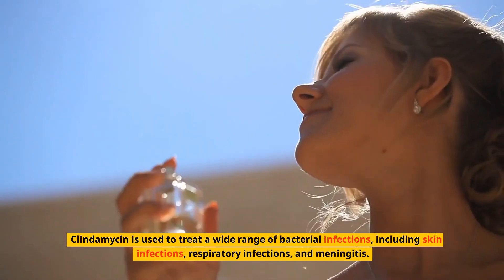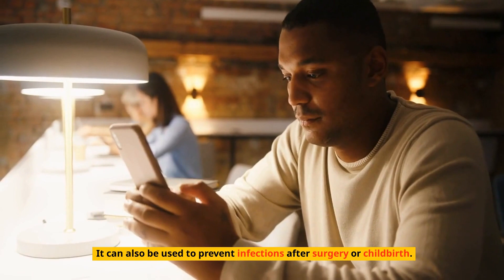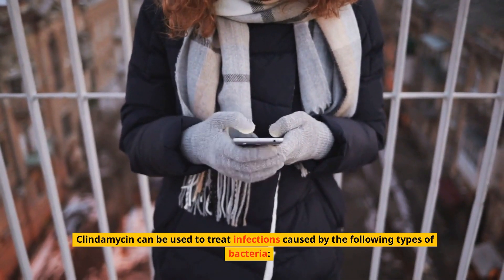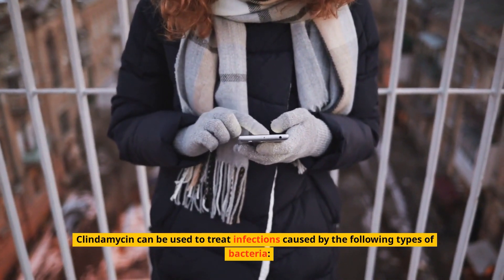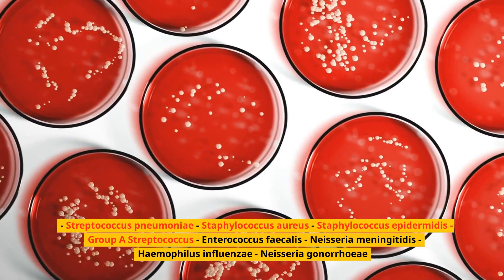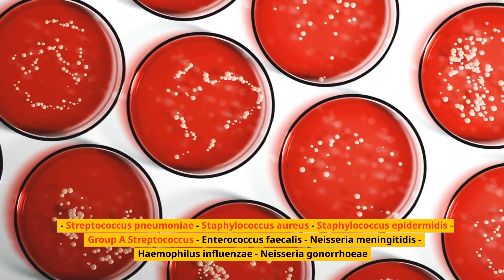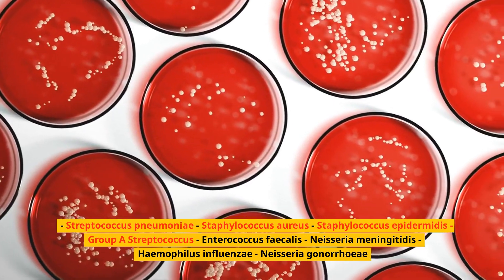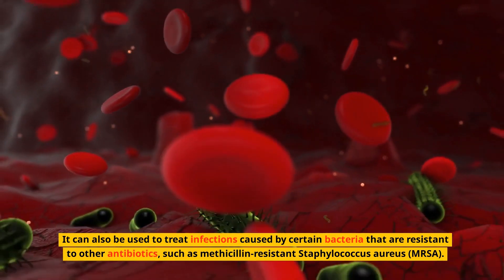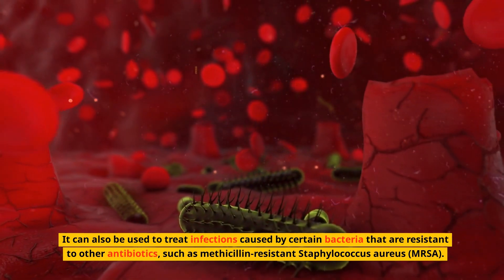Clindamycin is used to treat a wide range of bacterial infections including skin infections, respiratory infections, and meningitis. It can also be used to prevent infections after surgery or childbirth. It treats infections caused by bacteria including Streptococcus pneumoniae, Staphylococcus aureus, Staphylococcus epidermidis, Group A Streptococcus, Enterococcus faecalis, Neisseria meningitidis, Haemophilus influenzae, and Neisseria gonorrhoeae. It can also be used to treat infections caused by bacteria resistant to other antibiotics, such as methicillin-resistant Staphylococcus aureus (MRSA).